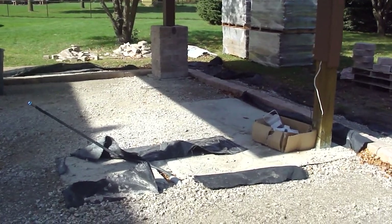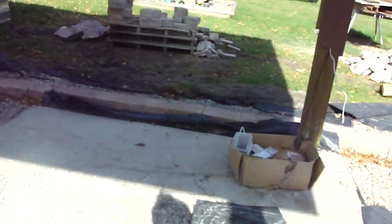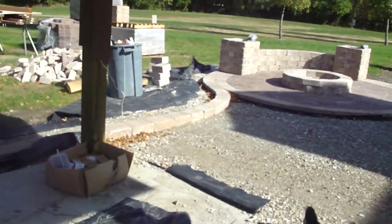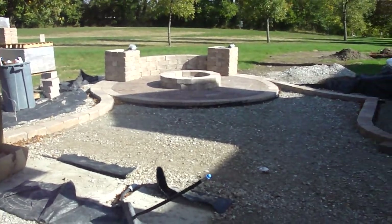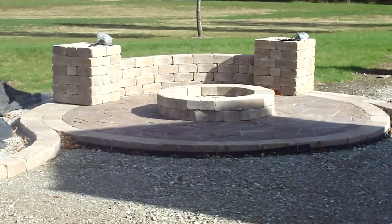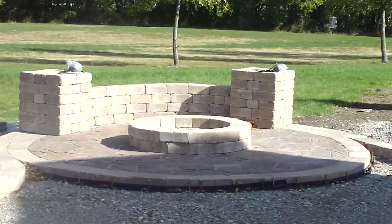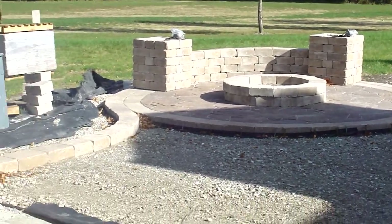That has to go in before we can finish off the patio. So when that's in place we'll be back here and completed in a matter of days after that goes in. Anxiously awaiting getting that all completed — but that fire pit is going to be a nice little addition out there. Stay tuned for updates as that kitchen comes in.